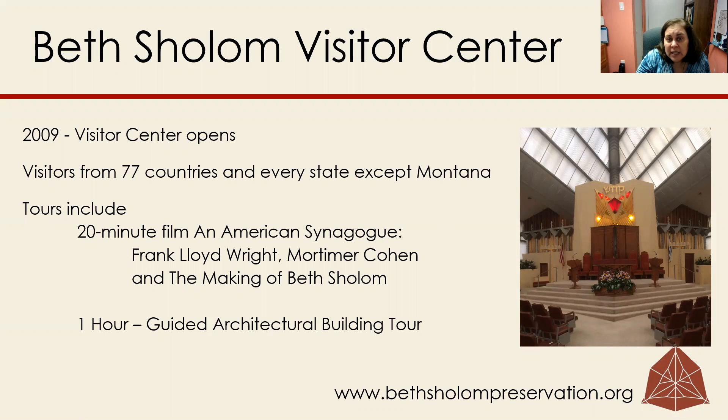Visitors will come and they'll see a 20-minute movie about the making of our building, narrated by Leonard Nimoy, and have a one-hour guided tour of our building.